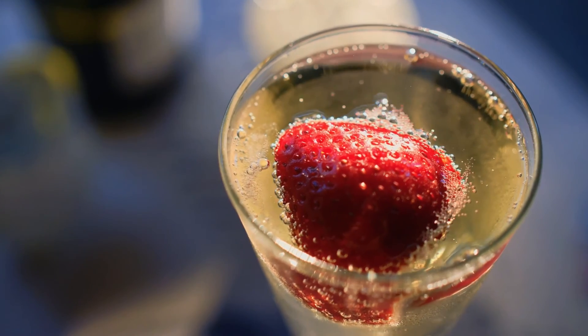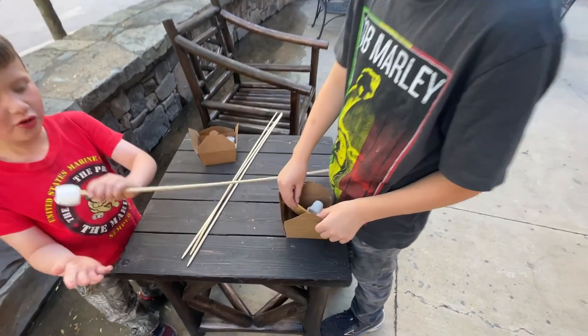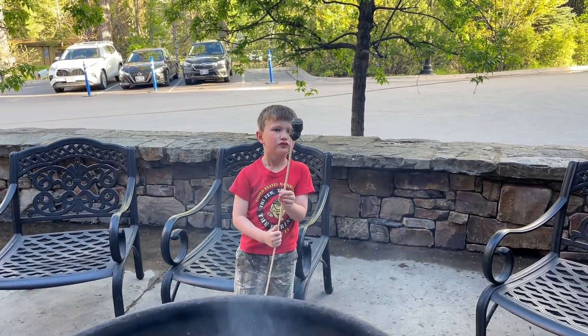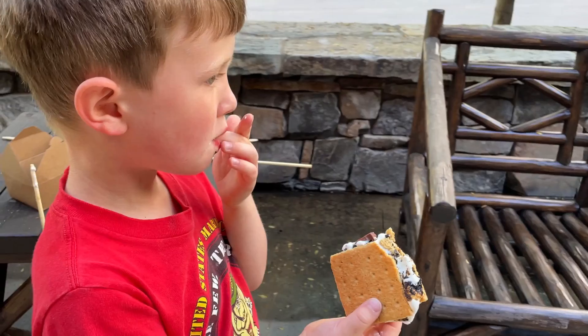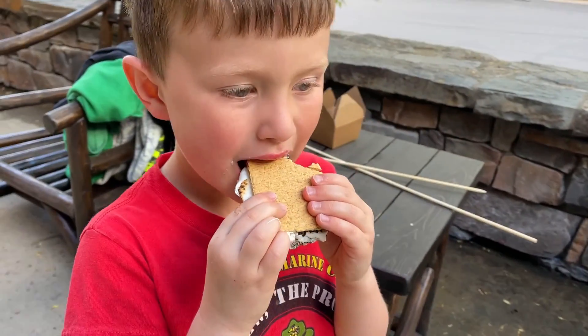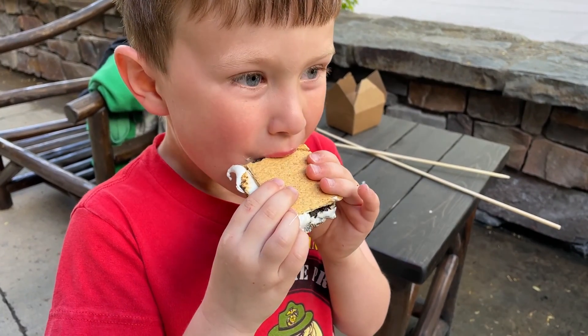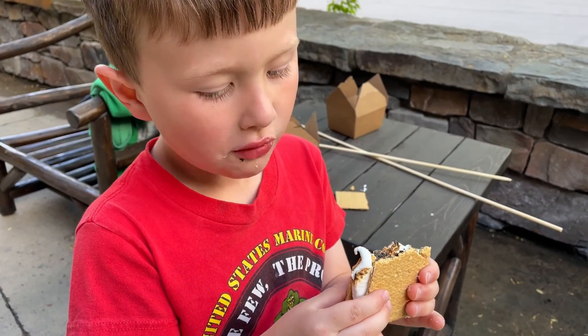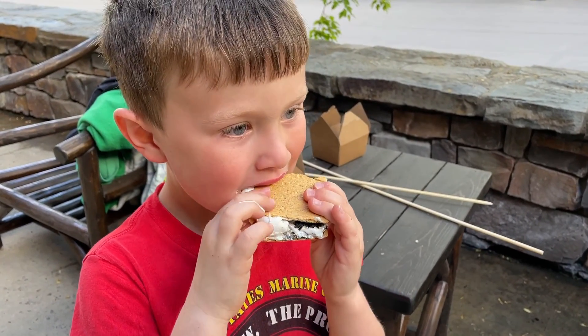In the evening, guests enjoy a complimentary glass of the bubbly, and the Lodge at Whitefish Lake also provides all the s'mores fixin's over an open fire on the terrace. What do you think? This is better than mints on the pillow, isn't it?